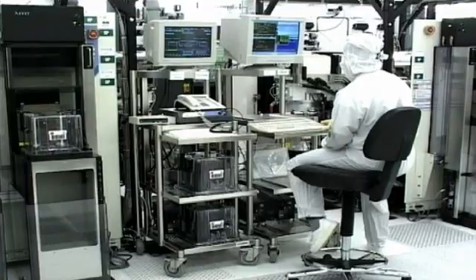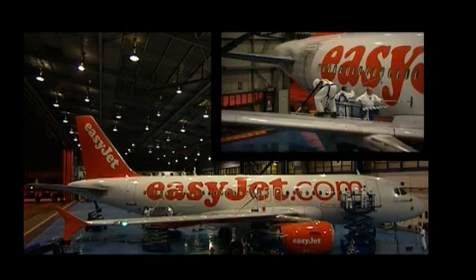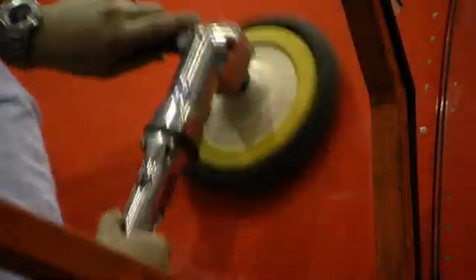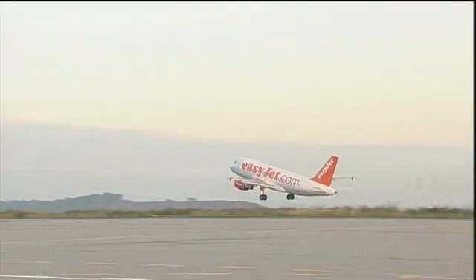Triple O coating contains nanotechnology. If you look through a microscope, any paint surface looks like the back of the Pyrenees. What our coating does is fill in the cracks and make it an absolutely flat surface. This gives a 39% reduction in drag, and this correlates with fuel saving and a dramatic improvement in carbon footprint.